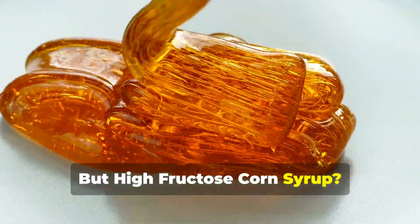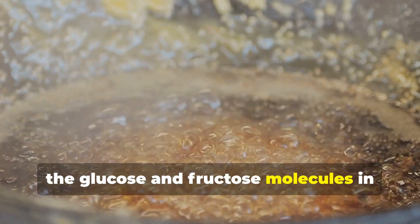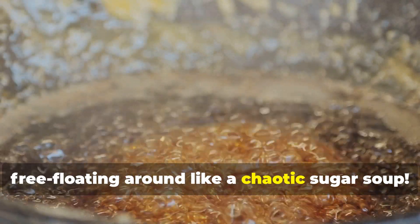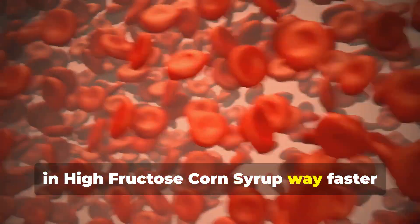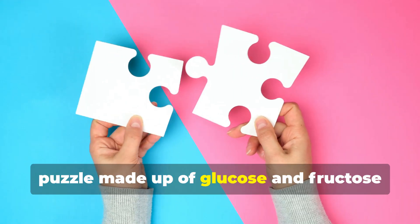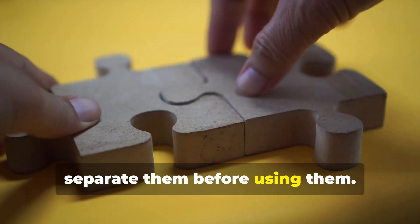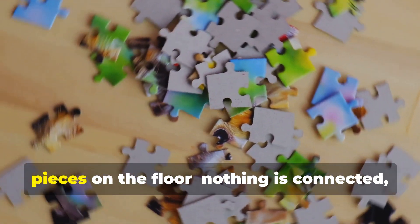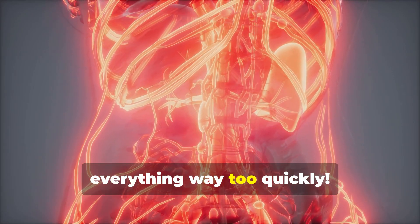But high fructose corn syrup? No handshake here. Unlike table sugar, the glucose and fructose molecules in high fructose corn syrup are just free-floating around like a chaotic sugar soup. This means your body absorbs the sugars in high fructose corn syrup way faster than table sugar. Think of table sugar like a two-piece puzzle — glucose and fructose locked together — and your body has to separate them before using them. But high fructose corn syrup is like dumping a box of loose puzzle pieces on the floor: nothing is connected, so your body just grabs and absorbs everything way too quickly.